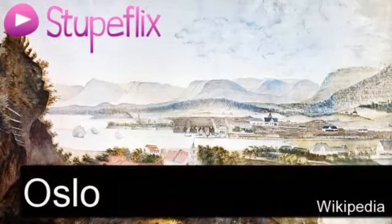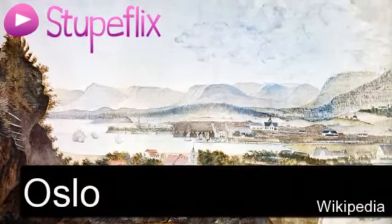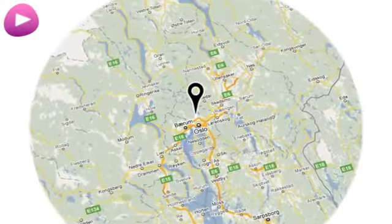You're watching the Oslo Wikipedia video. Location.